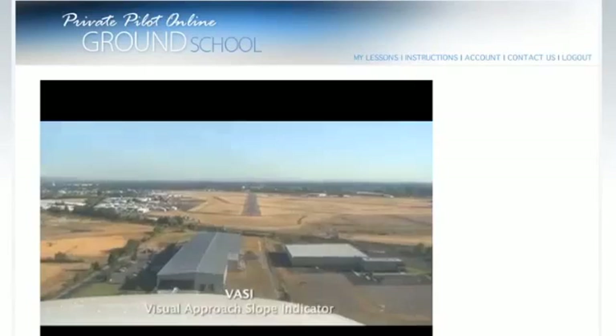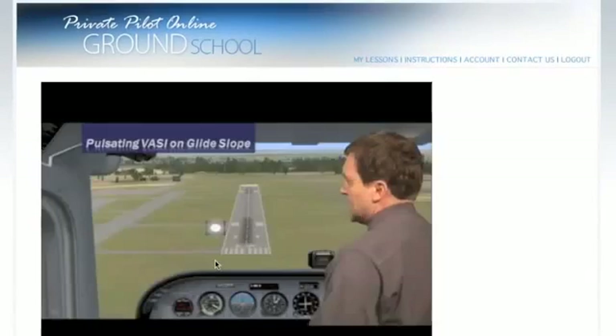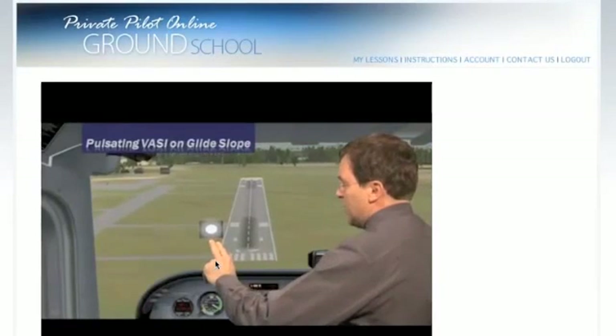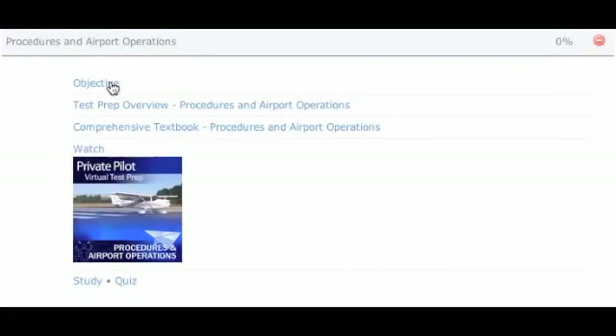Using in-flight footage and tips from real flight instructors from the classroom, in the airplane and at the airport, this course provides the preparation for you to become a better, safer and more knowledgeable pilot. Here's how it works.